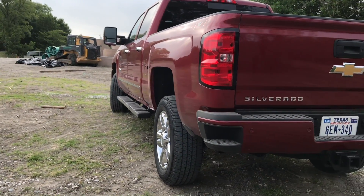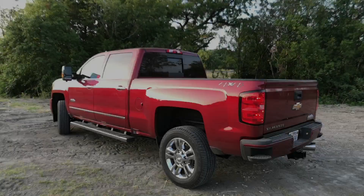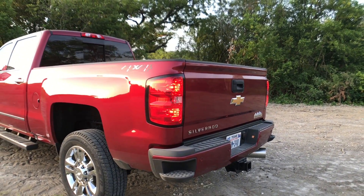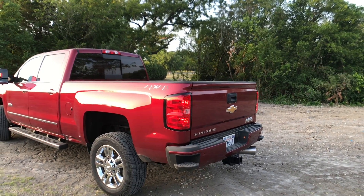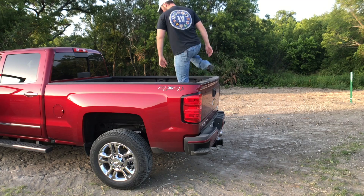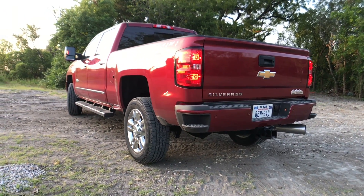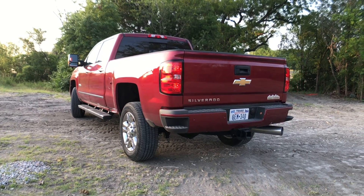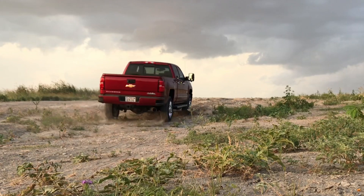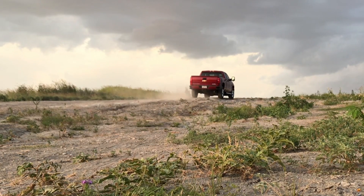Ground clearance will vary depending on the model, but this one gets about nine and a half inches. Chevrolet has their signature corner bumper step, which does come in handy especially on a taller truck like this, as well as the integrated handle in the truck bed - very easy to get in and out. We also have an automatic locking rear differential, which is standard on this truck and comes in handy in low traction situations if you don't want to shift into four-wheel drive. One wheel spins, the other will lock up and you've got positive traction on both sides.